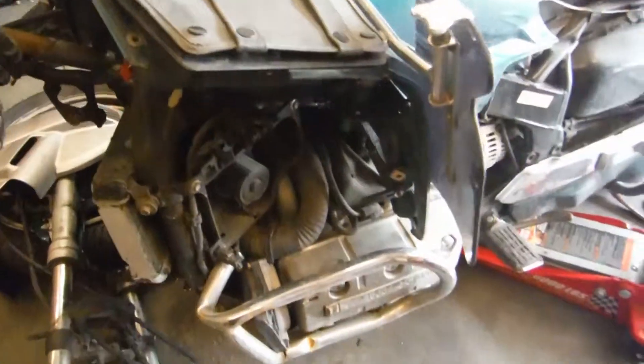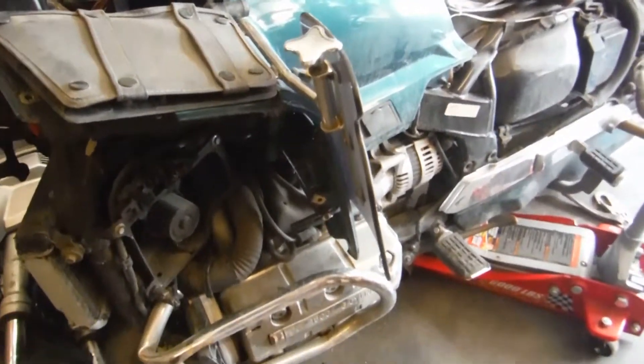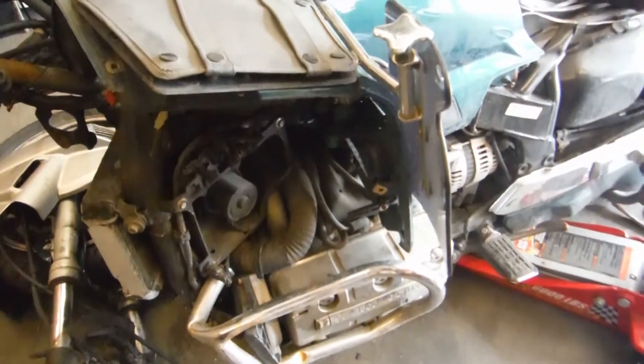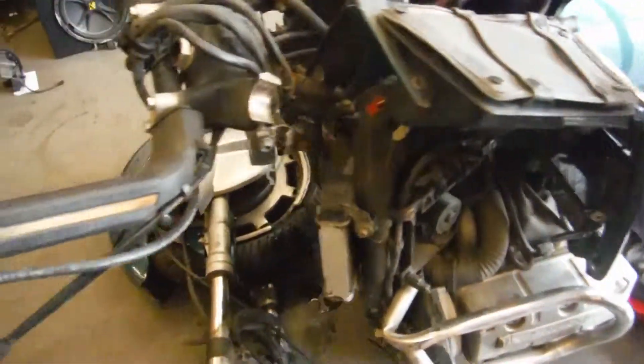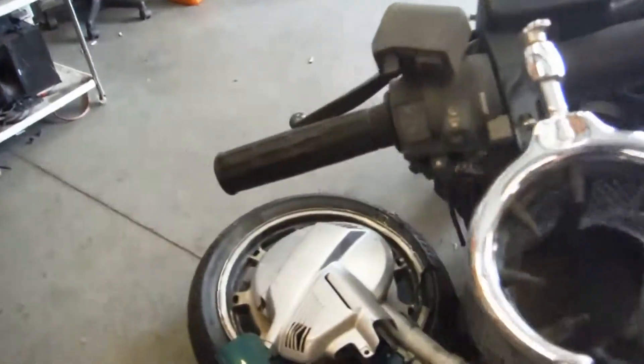This engine is going to be a parts engine due to us not knowing if the transmission is any good and what else has been gone through. We don't know the mileage on this bike — it is an unknown mile bike. So when we do sell it, it is for parts only. There are no guarantees or refunds on that either.